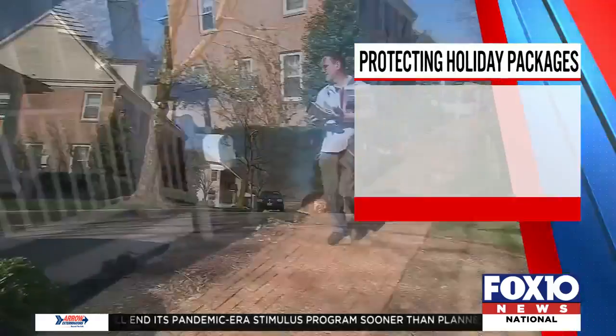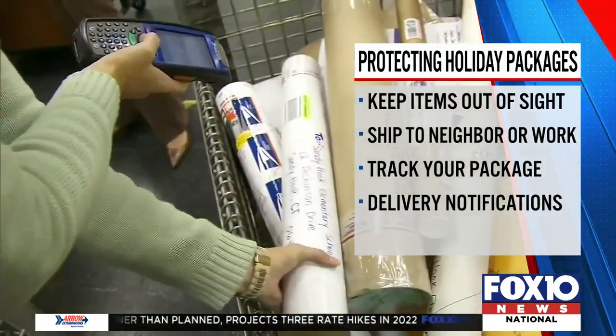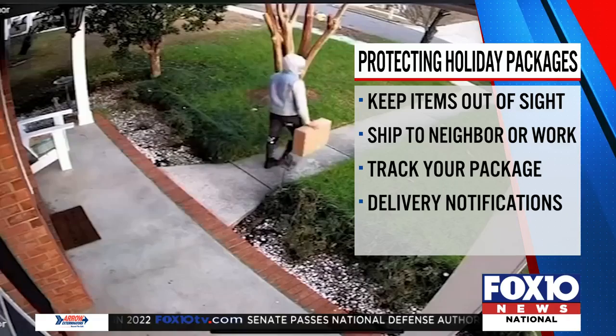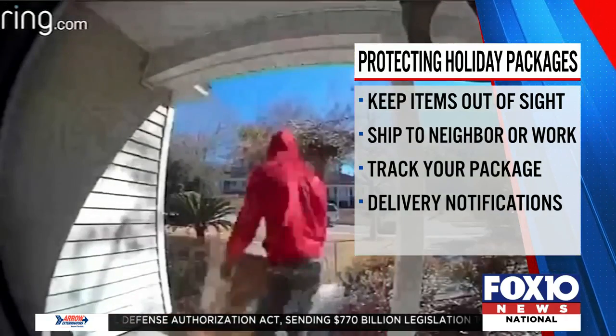Fox 2 News is committed to helping you stop porch pirates from stealing your holiday packages. Here are some tips from the experts. First, you can tell delivery services to leave packages at another location other than your front porch — out of sight and out of mind.